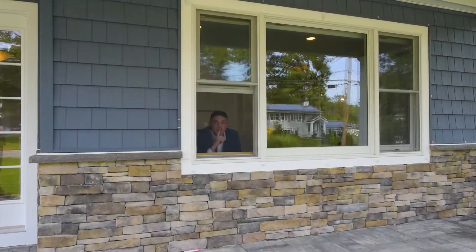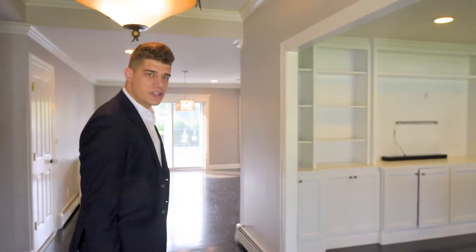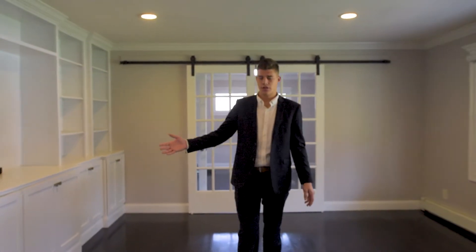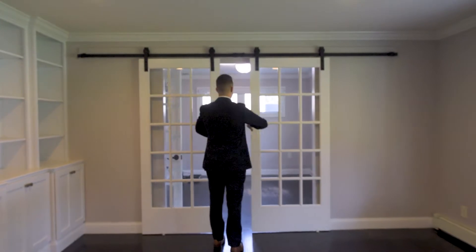All right, come on in guys. We'll first start off with this beautiful front formal living room. It has beautiful built-in cabinets and shelves, as you can see. We've got hardwood floors throughout, and these barn doors flowing right into your home office.